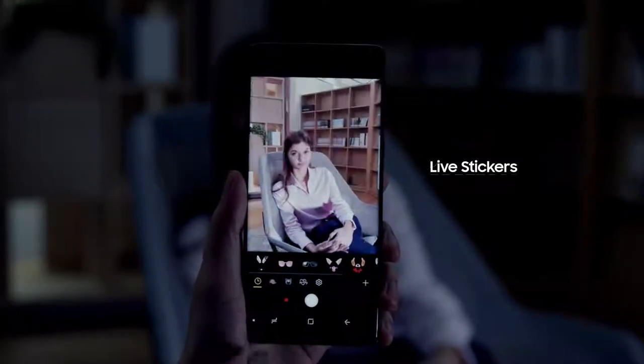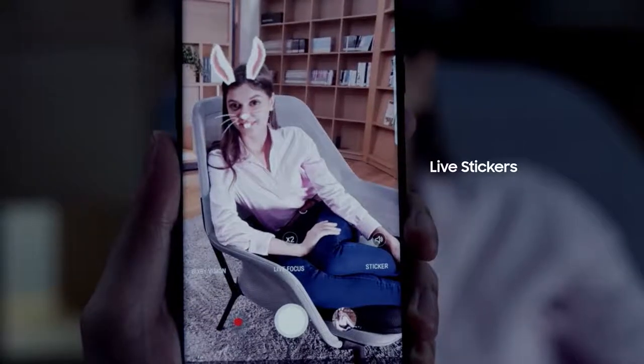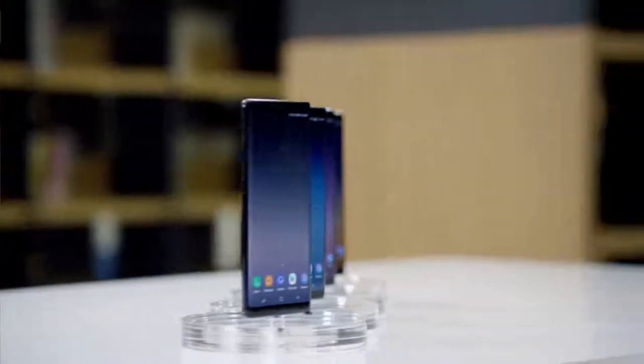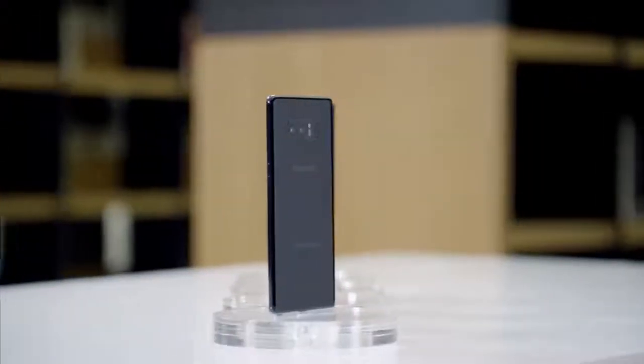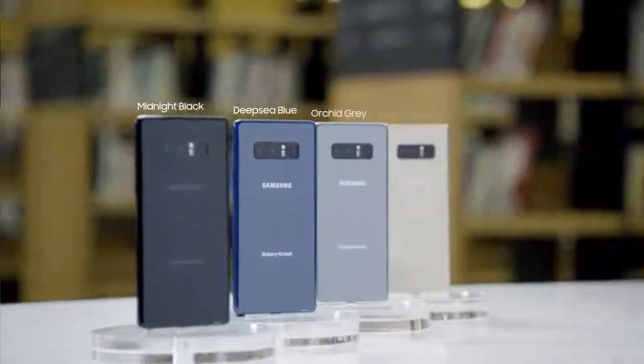The Samsung Galaxy Note 8 also features an exciting range of live stickers, creating a unique lineup of entertaining options. The Samsung Galaxy Note 8 is available in four colors: midnight black, deep-sea blue, orchid grey, and maple gold.